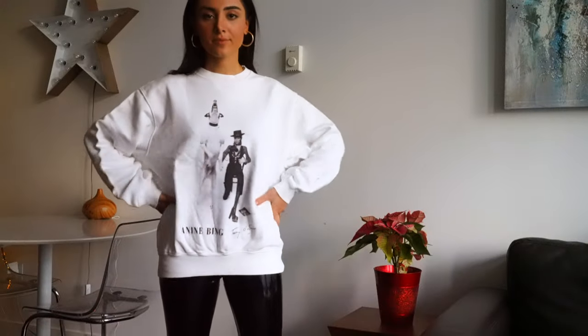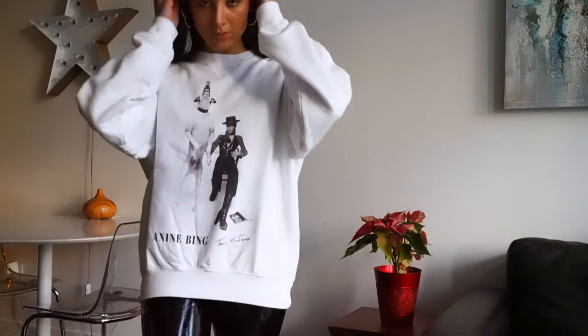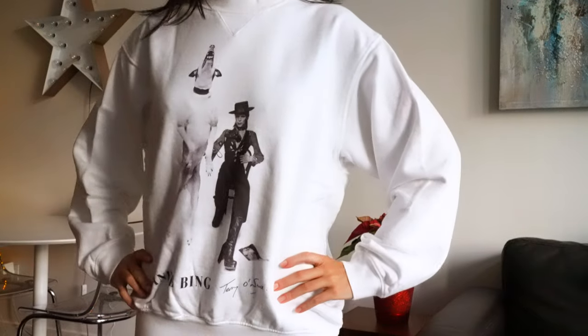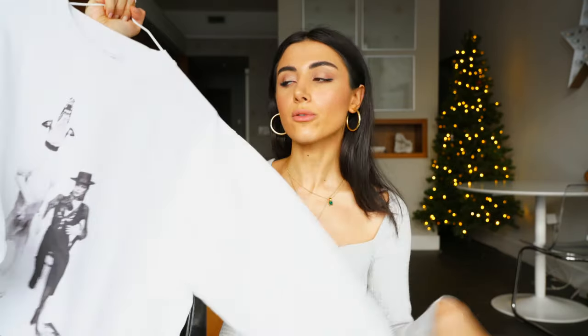Next, I got another Anina Bing crew neck. I love her clothes. Her sweatshirts fit so well and the material is unreal. Truly one of my favorite sweatshirt brands ever. I love her crew necks because the quality is amazing — I can wash them a thousand and one times and they don't deteriorate. The shape doesn't change, the coloring doesn't change. I'm a little worried because I'm kind of messy with white — like I'll get foundation on it, I'll get some sauce on it. I got this in a size small for a more oversized, comfortable look.